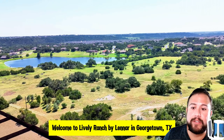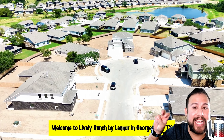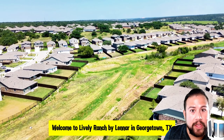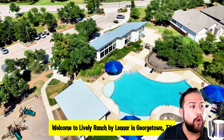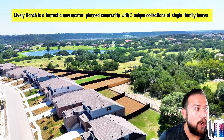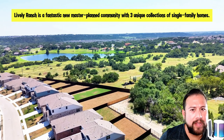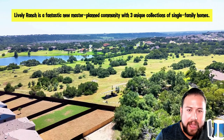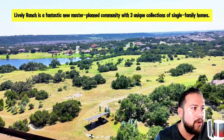The floor plans check a lot of people's boxes: they have the primary and a secondary bedroom on the first floor, and these Next Gen living suites — almost like having an apartment inside your home. Whether you have relatives staying for an extended time, kids moving back home who need their own space, or you want to rent it out as a mid-term rental, this setup works. And you're in a very sought-out area of Georgetown, Texas — very close to conveniences like HEB, Costco, and things to do.